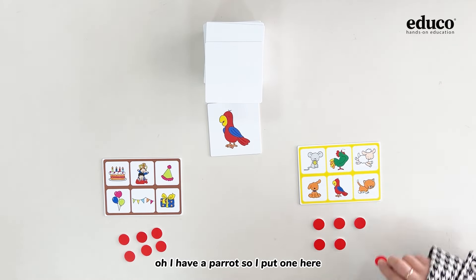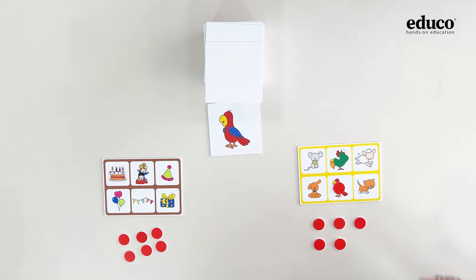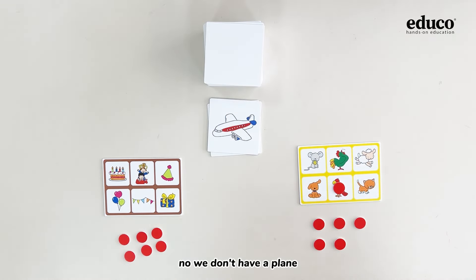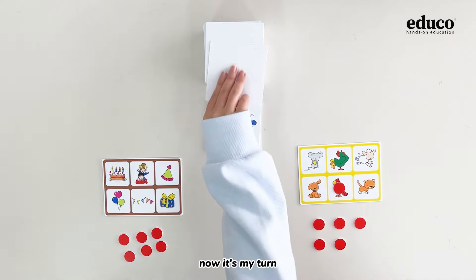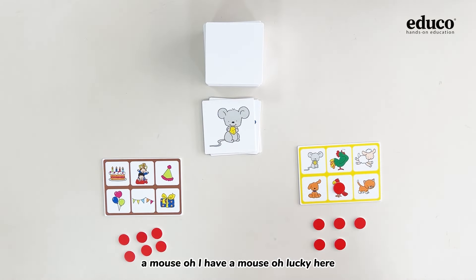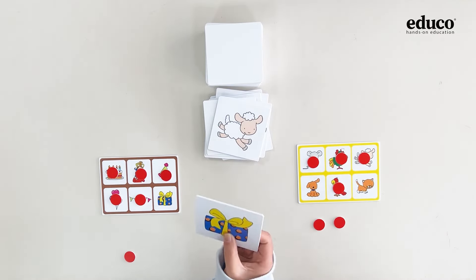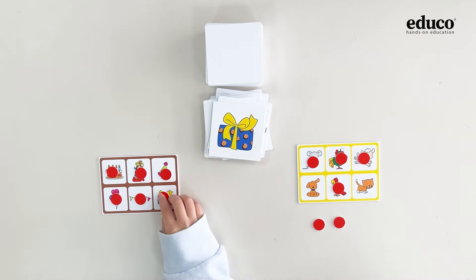I have a parrot, so I put one here. We don't have a pen. Now it's my turn. A mouse — oh, I have a mouse! Oh, lucky. A present — it's mine.